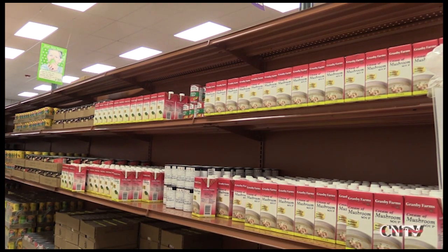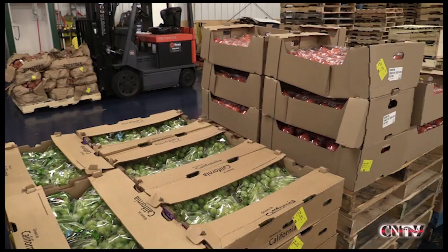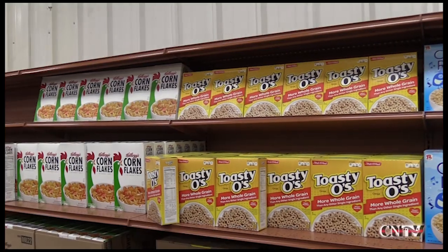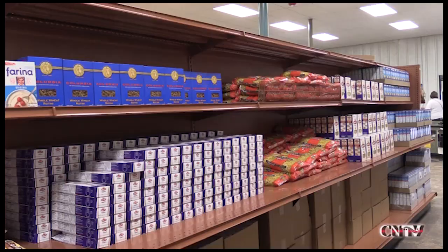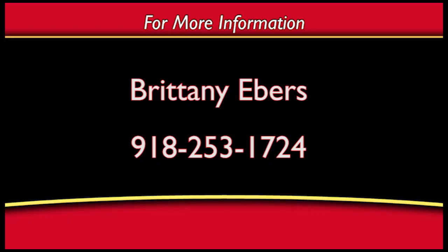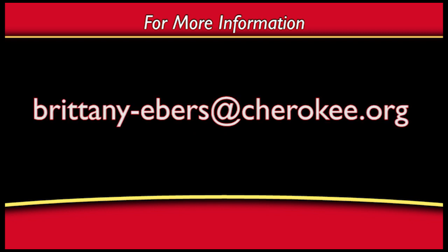The Cherokee Nation Food Distribution Program has been distributing nutritious foods to eligible Native American families living inside the boundaries of the Cherokee Nation and USDA Food Nutrition Service areas since 1983. For more information about the classes at Sam Heider Health Center, contact Brittany Ebers at 918-253-1724 or email her at Brittany-Ebers@Cherokee.org.